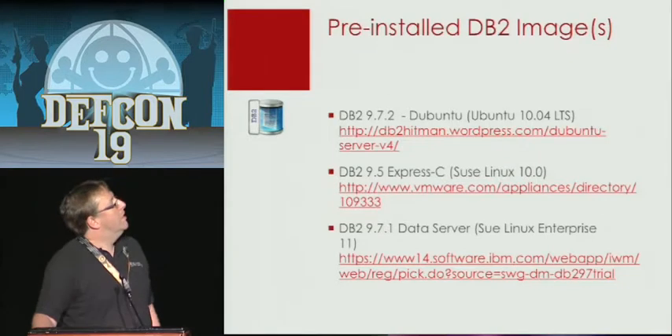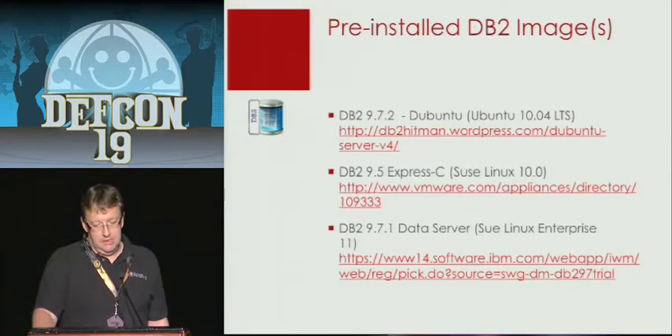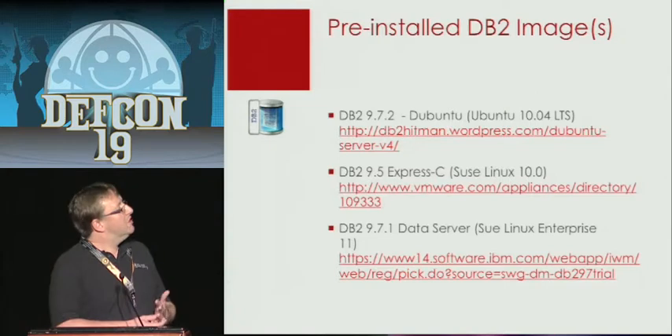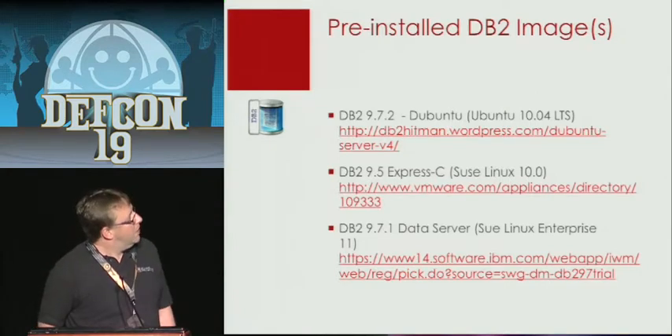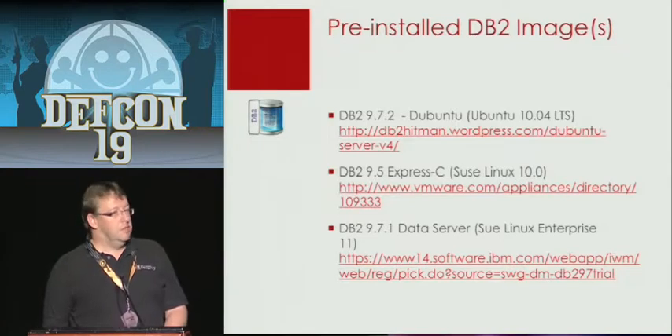There are also some VMware images available. One is created by a guy called dv2hitman, and he has an Ubuntu version. You can just download this VM and start playing with it — that's probably the fastest way to start with DB2, because you save all the time needed to set up and configure the database. There is also an Express Edition, and IBM has a data server, but sometimes it's difficult to find. For me, the IBM website is a nightmare — I always have difficulties finding something there.